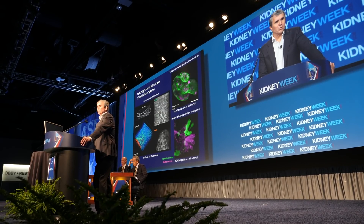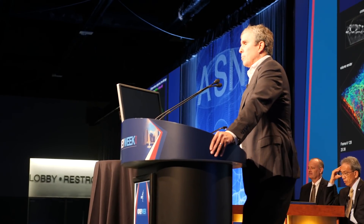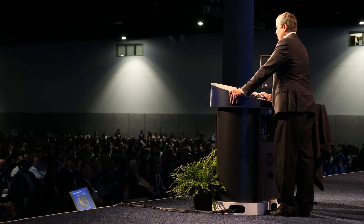We're happy to have Dr. Eric Betzig with us now. He was a state-of-the-art lecturer here at Kidney Week 2018. I also need to mention that he's a Nobel Prize winner in chemistry. Thank you so much for being with us. Happy to be here.